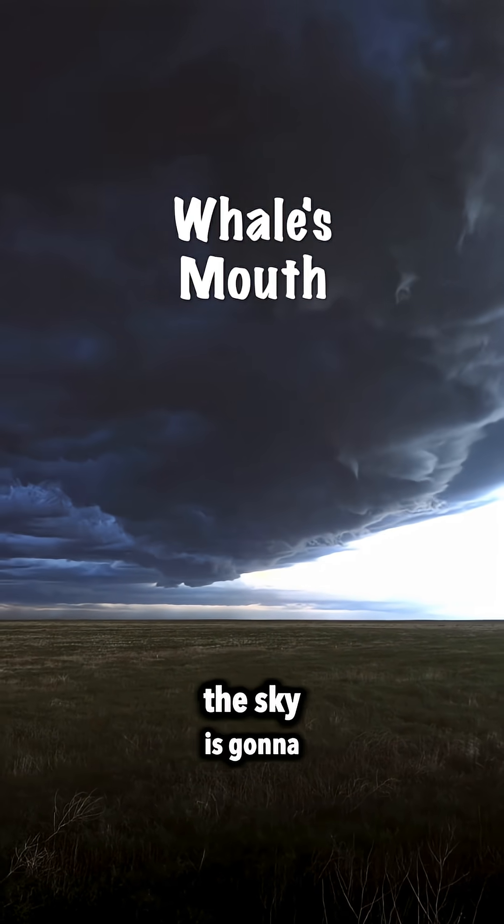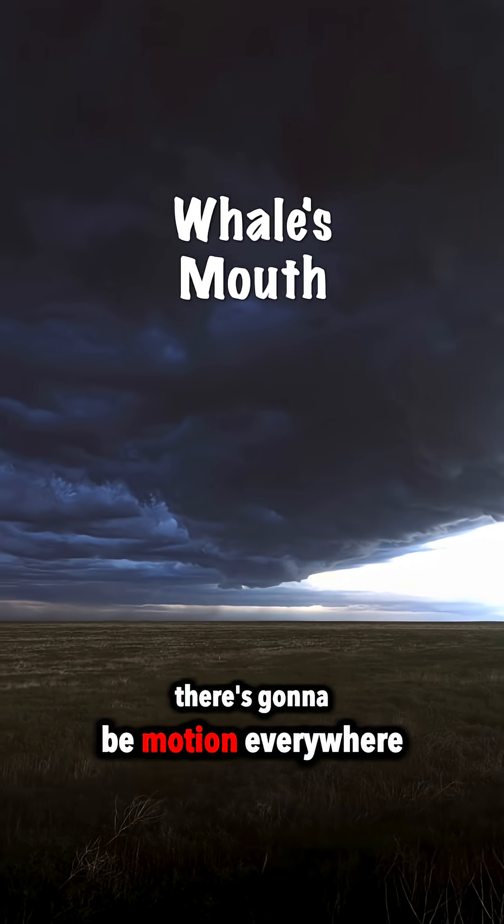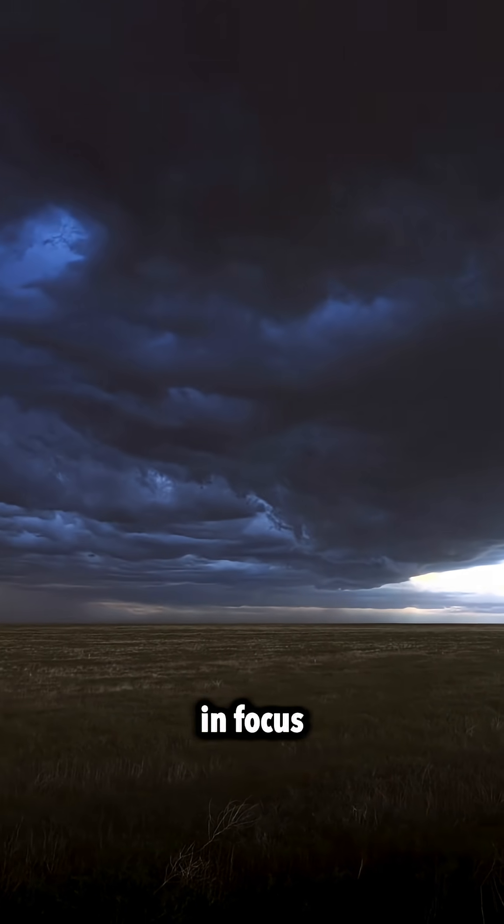This is very normal. The sky is going to look chaotic. There's going to be motion everywhere, but there's not going to be a singular point in focus.